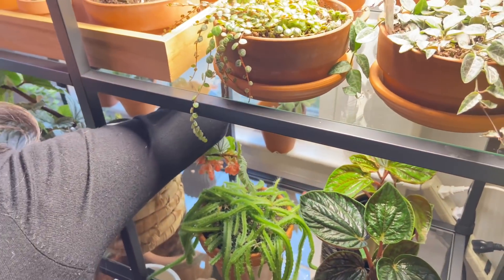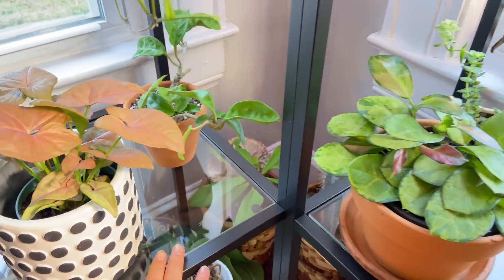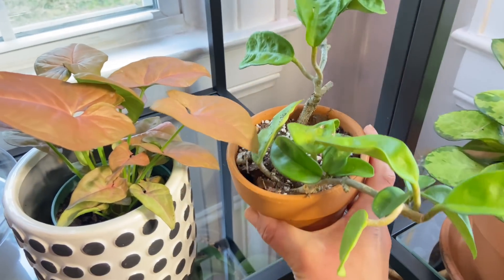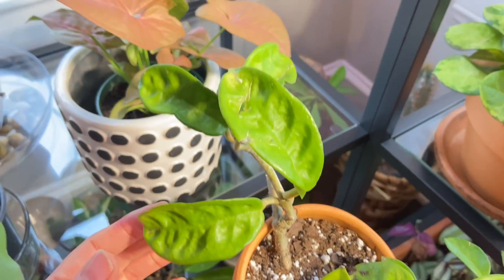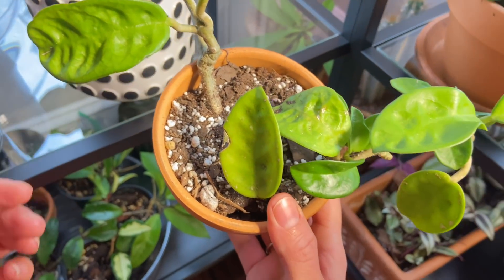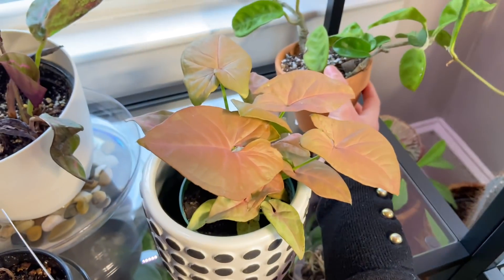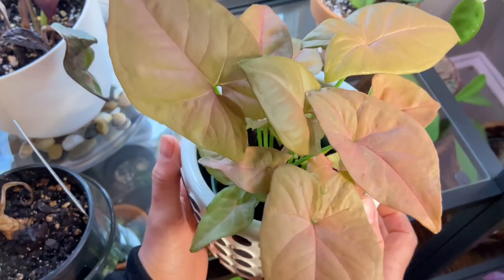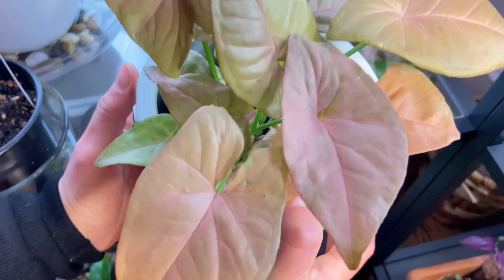Moving forward to this shelf — here we have a hoya that I recently did a lot of cuttings from and I'm propagating. I'll show you in a bit where it's at. This is a Hoya crinkle 8. And then here we have a pink neon syngonium — it's a very nicely pink one.